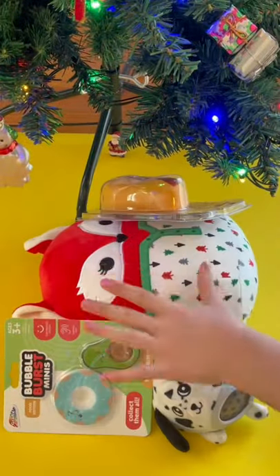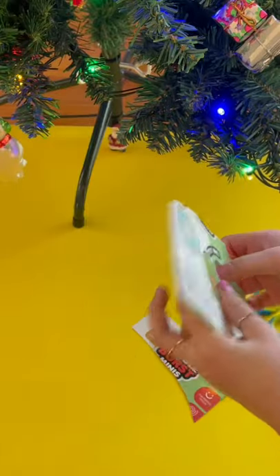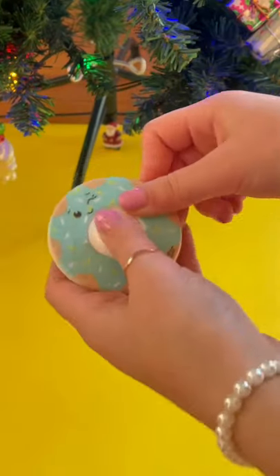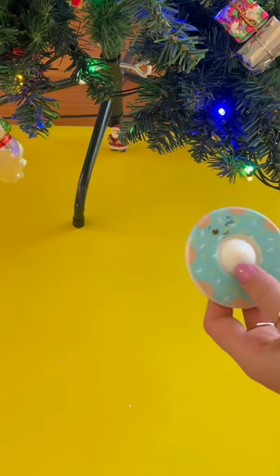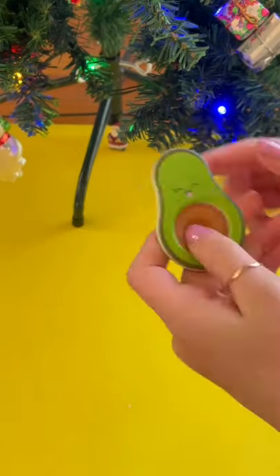Today I'll be testing out five dollar fidget toys. Food dimples — these look delicious. Blue donut dimple, she's looking tasty, 10 out of 10. Avocado dimple, she's smooth and literally the cutest thing ever. Look how small it is compared to my hand — 1 billion out of 10.